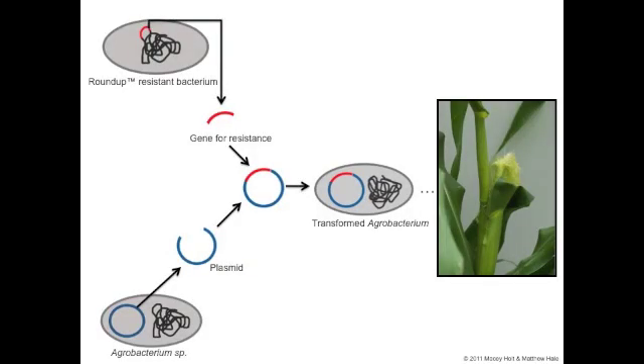Producing Roundup resistant corn is a multi-step process utilizing a species of bacteria with a natural resistance to the herbicide and another bacteria that can insert its own DNA into the host plant's genome. Scientists first realized the possibility of Roundup resistance when a species of bacteria was found thriving in a waste pool where Roundup was present.